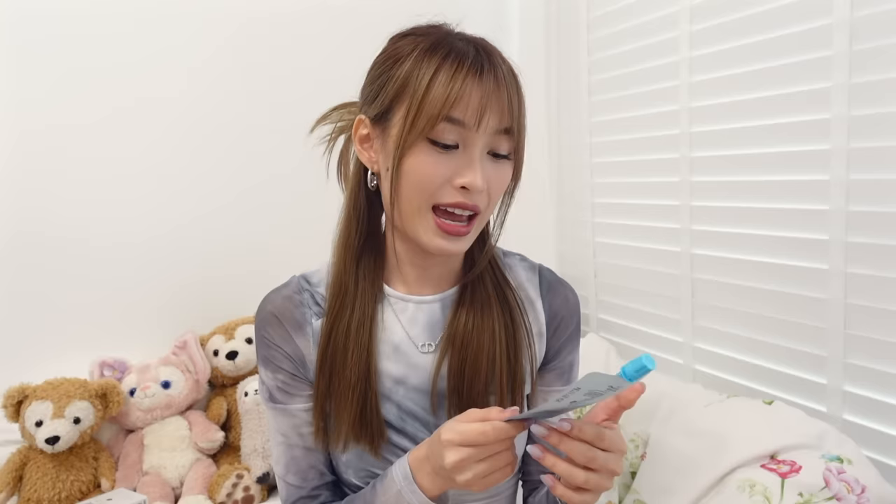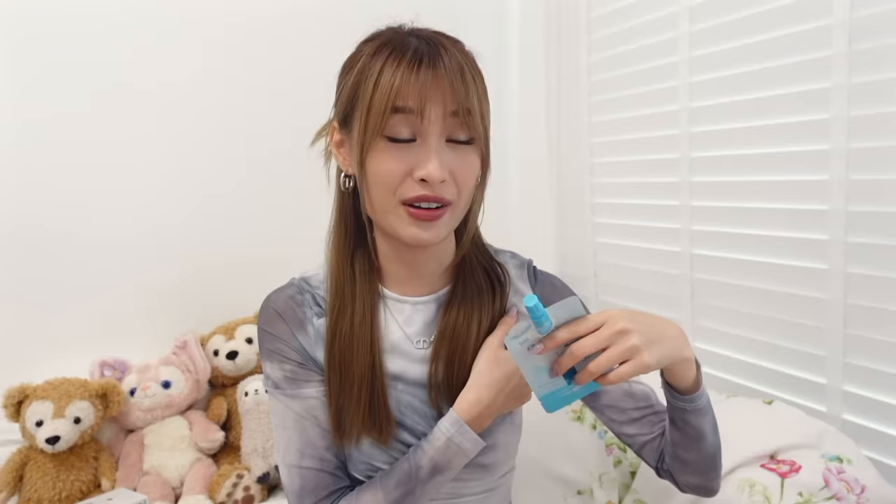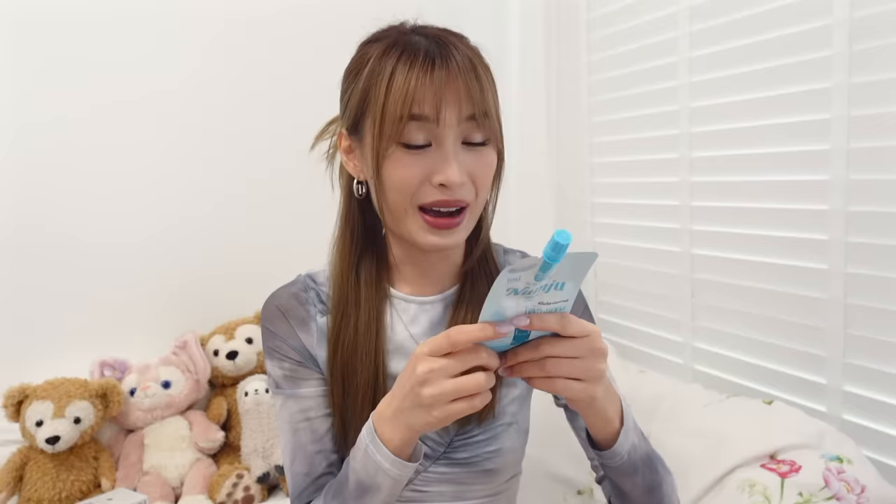7-Eleven has this whole wall of products in sachets in Thailand — you can really just spend so much time staring at the wall because you don't know what to get. I actually squatted there for a long time looking at every single product. And I found this Under Arm Bright Cream — it's really like an underarm brightening cream. I haven't tried it yet. My armpit is not very black, okay? I just don't mind trying something that will make it even brighter.